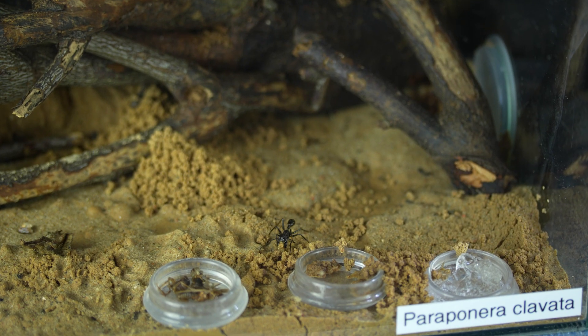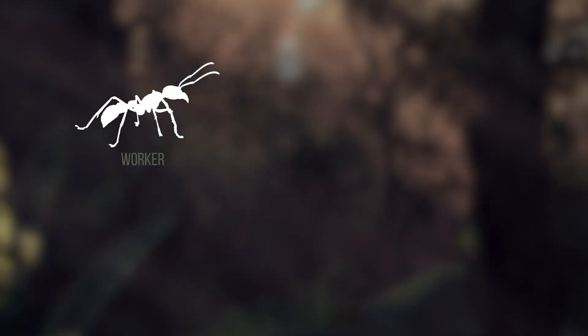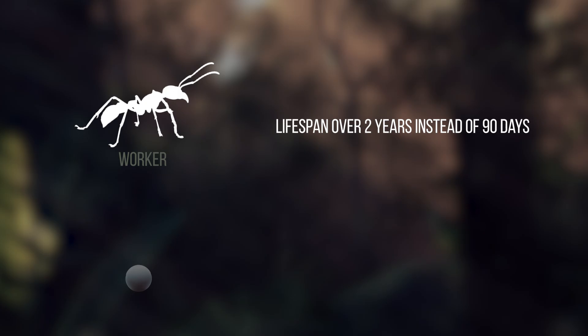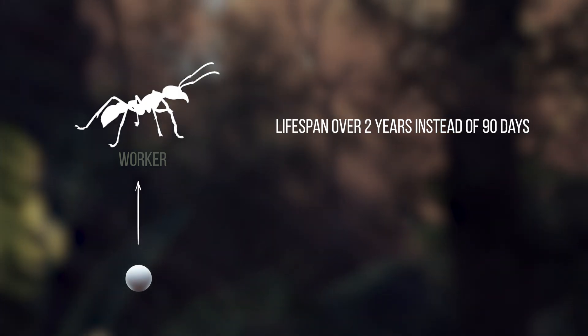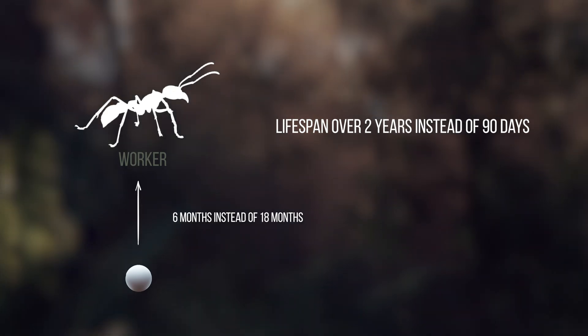Here's where things get interesting. A 2017 laboratory study suggested that bullet ants take a whopping 18 months to raise a full generation of workers. The ants only live 3 months on average, but need a year and a half to produce more workers. In our indoor colonies, we saw something very different: workers lived over 2 years, not 90 days. Full ant development was much quicker too — about 6 months at most, instead of 18. But that is still pretty long in comparison to other ant species.